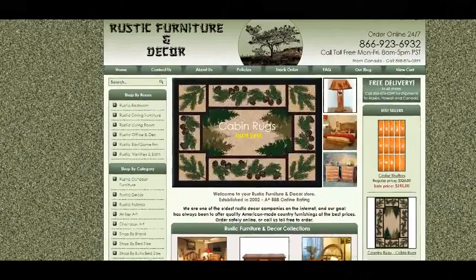Visit us at RusticFurnitureDecor.com to buy this premium quality bunk bed and other fine rustic furniture. Thanks for watching this video.